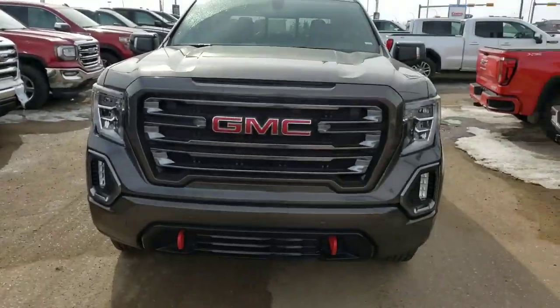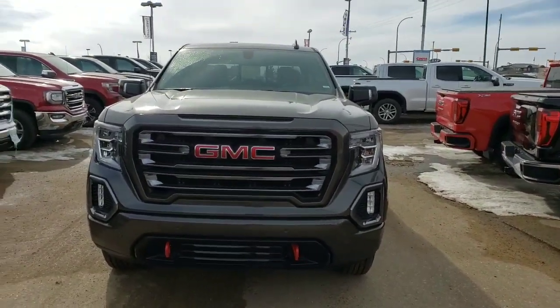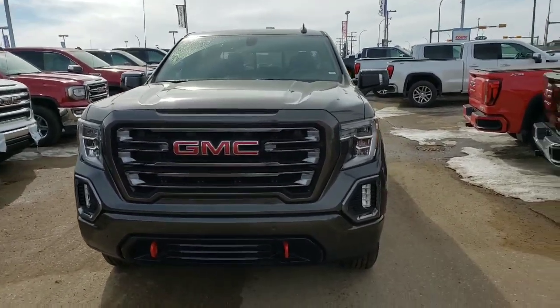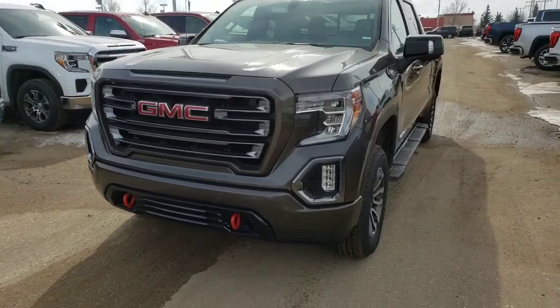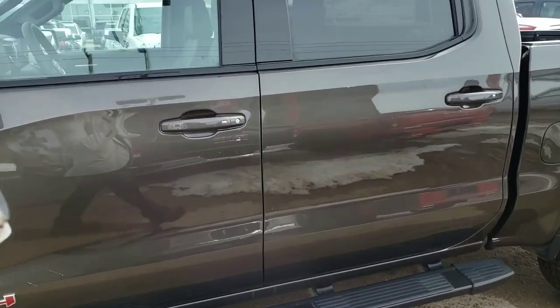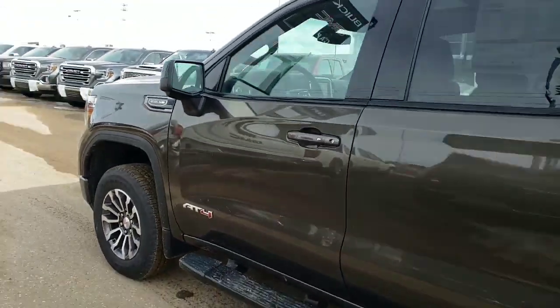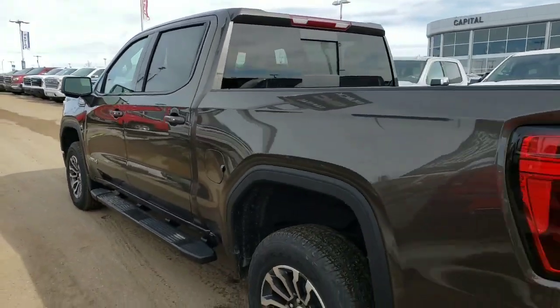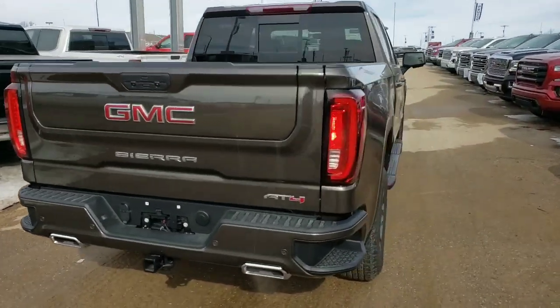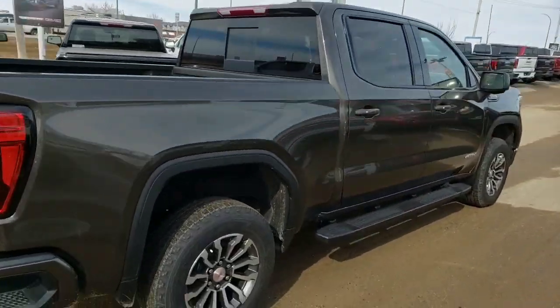Good morning Adam. John Dreger here from Capital GMC. I hope you're doing well and hope you enjoy the video you're about to watch. Right here we're going to be taking a look at two trucks. This is the first video on the first truck. We are looking at a brand new, all-new 2019 GMC Sierra AT4. This is a brand new truck from GM. Let's just take a nice little slow walk around the truck so you can see what she looks like before I dive into all the nitty-gritty bits of it.